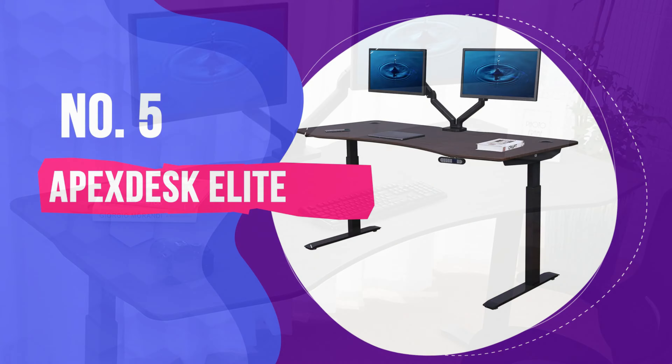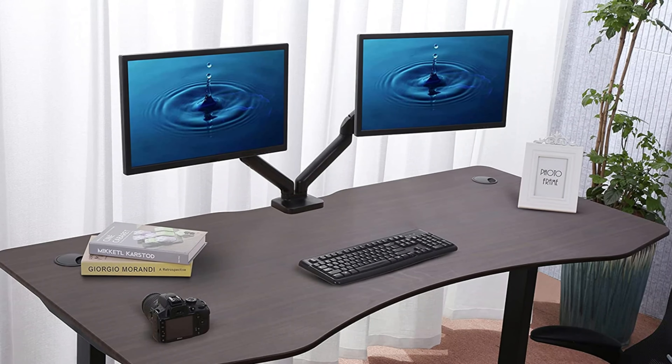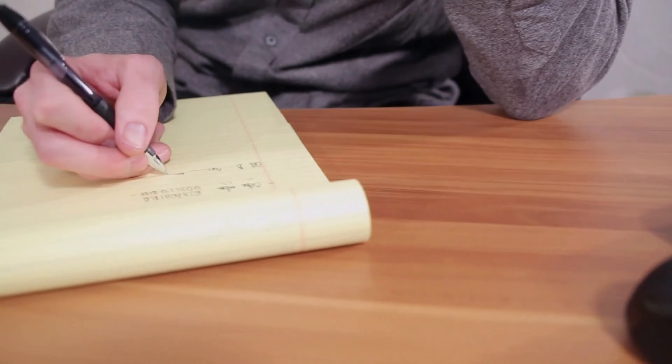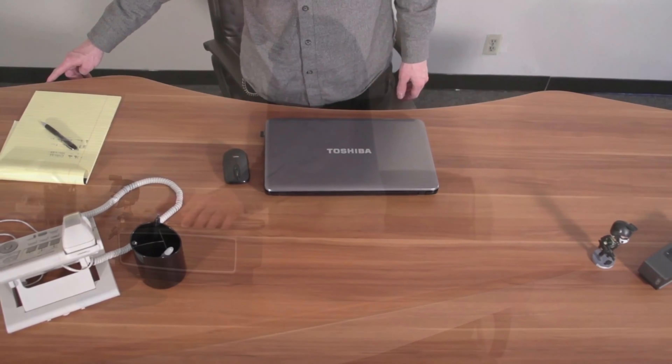Number 5: ApexDesk Elite. Need a lot of desk space for all your stuff, like multiple monitors or other peripherals? Then the ApexDesk Elite is a good port of call — a high-quality desk that delivers some serious desktop real estate. And the real bonus is that it's nicely priced for what you're getting.